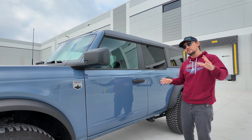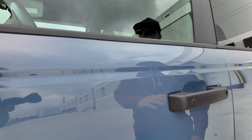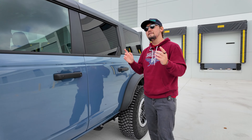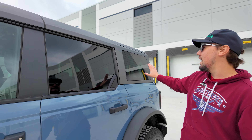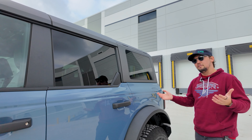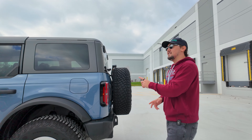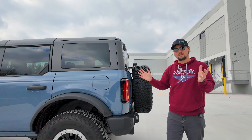The door handles are interesting and unique. They're just black, but if you have the key in your pocket and the door is locked, it heat-senses that you're there and unlocks — and you can press a button to lock it. Straight from the factory, the rear half of the windows is tinted, which helps with heat. The Bronco accepts normal 87-octane fuel, but you do get different performance depending on which octane you use.